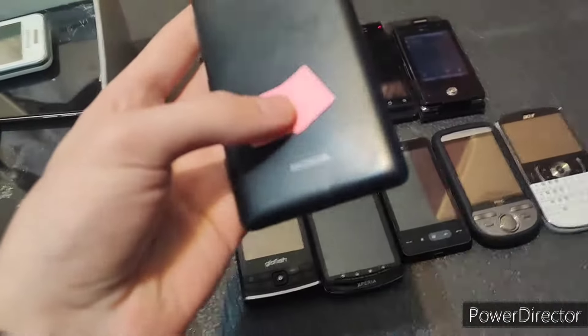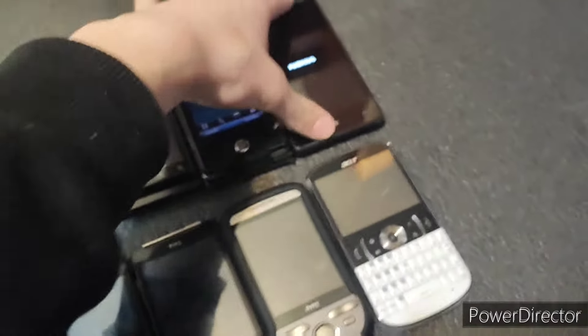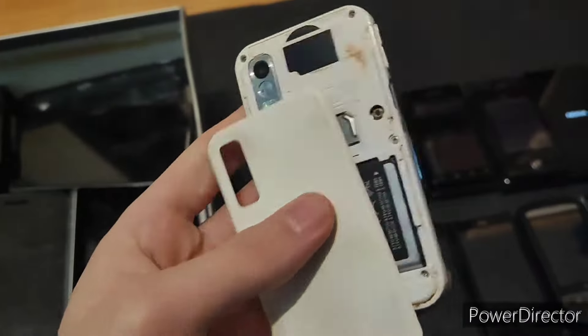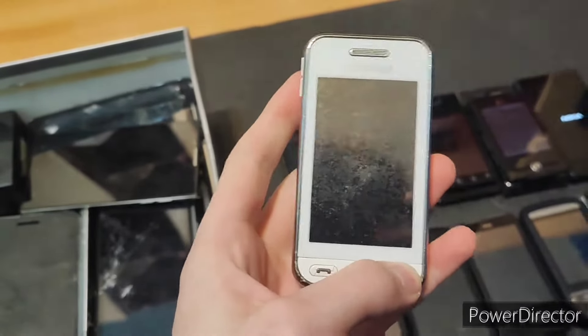This is a Nokia Lumia 820. This one was really cool, and it has been tested to work. It does work exactly as advertised. Oh my gosh, I really hope this one works. It has a battery, but the back cover slides off disturbingly easily. This is a Samsung Star something — either way, this is super cool.